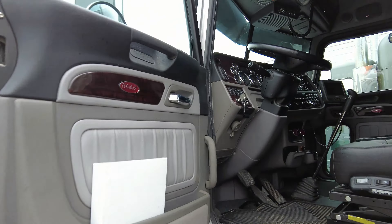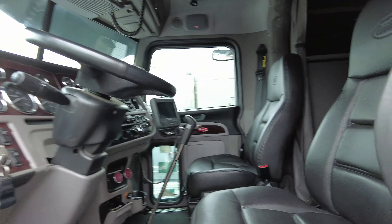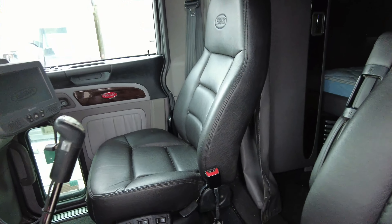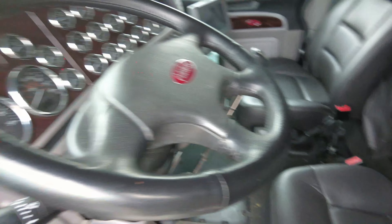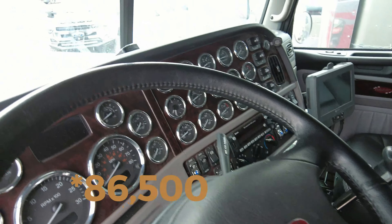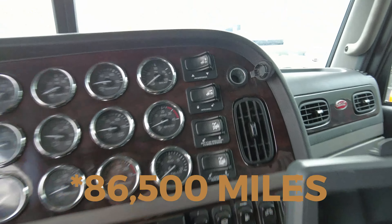The truck hasn't went through the detail process or anything like that — I'm just barely picking it up. But as you can see, it's practically new. It's a 2022 with only 84,000 miles on it. It's fully loaded: gauges, switches, and this truck has lockers.